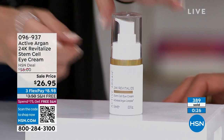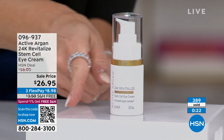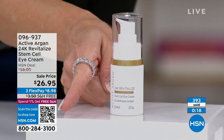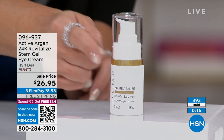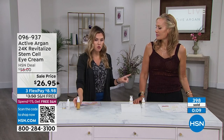400 of you have already picked this up. $8.98 gets it home. It's really easy to order — that little QR code: open up your camera, hover over the QR code, and it instantly takes you to this item. Everybody does FlexPay, so it's under $9, any major credit card.